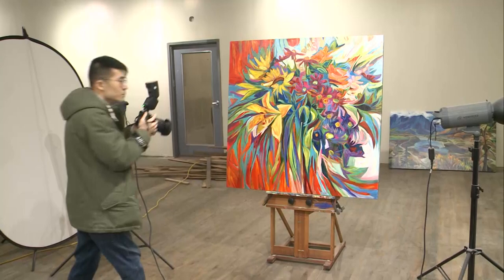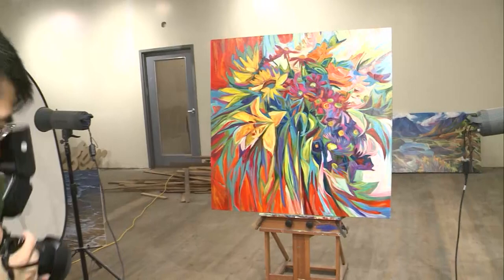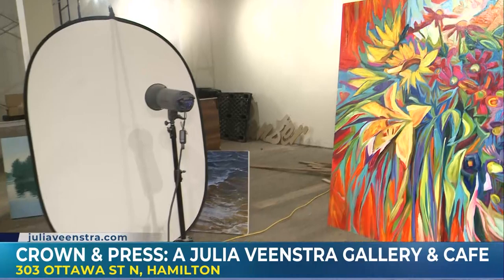Here at Crown & Press and Ottawa Street Studios, we have a partner — 905 Print. Jin Kai here is all set up doing the documentation of my work right now. They do all the documentation for Crown & Press, and we will be able to offer prints. 905 is right next door — we've divided the Woolworths. You can come in as an artist; this is the place to come to get your work documented. Not only can you come in and enjoy a beautiful cup of coffee and check out some beautiful works of art, you can get your work documented. It's a one-stop shop. And be fully inspired.